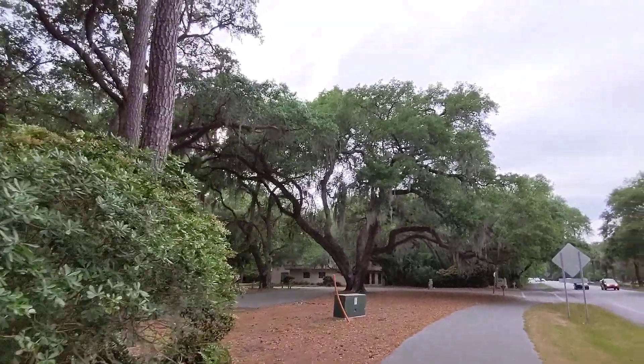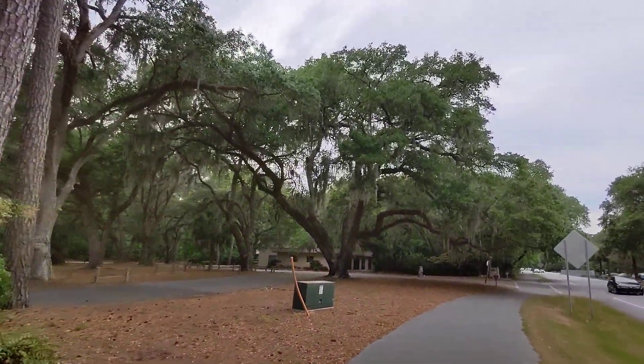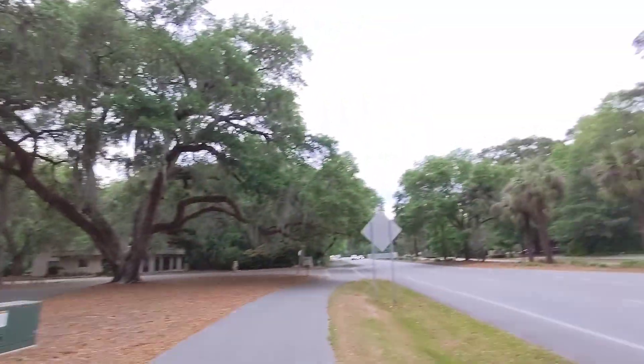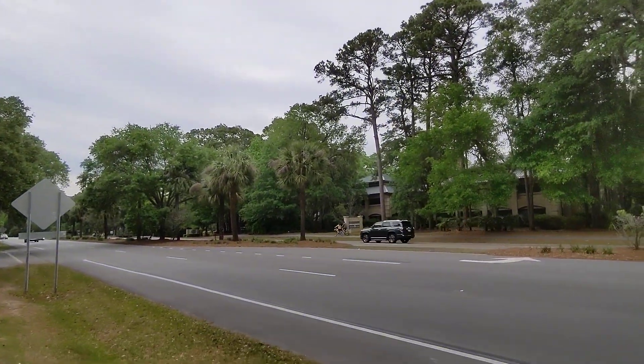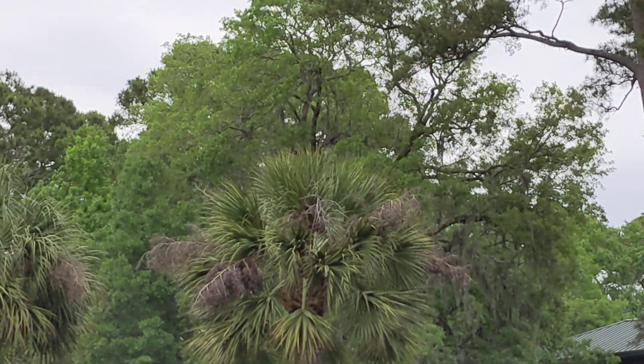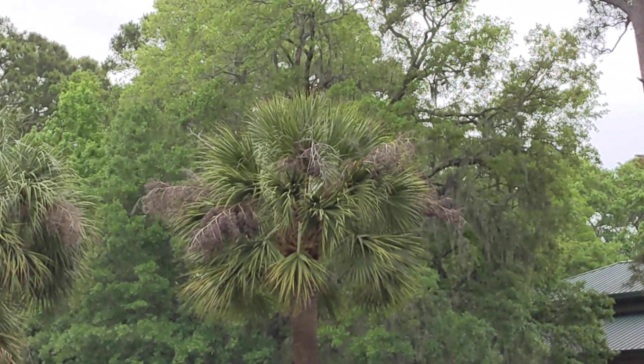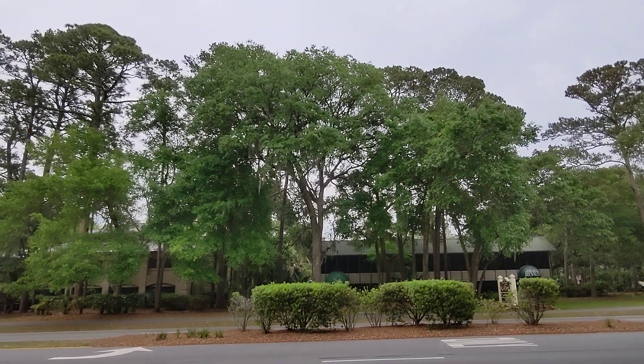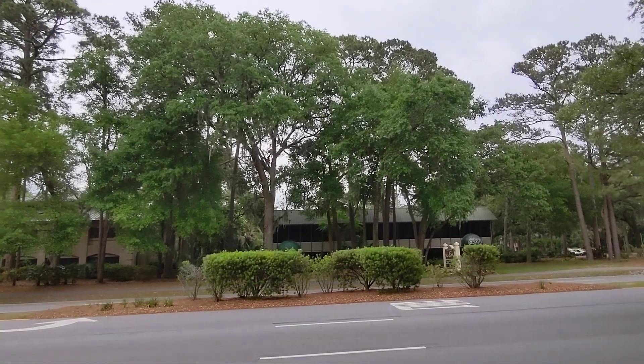Here's another live oak tree — really pretty. Look how many of them there are. And we've got our palm trees — zoom in — the cabbage palm tree is our state tree. I don't even know what those trees are across the way. Alright, signing off live — have a great day!